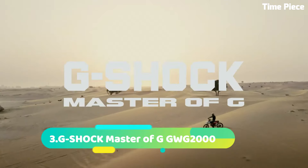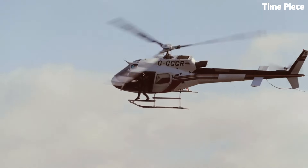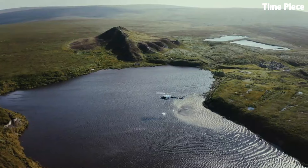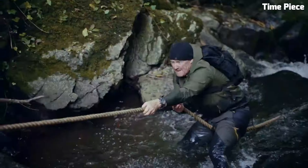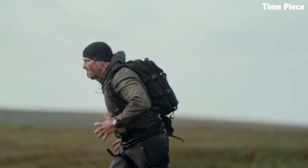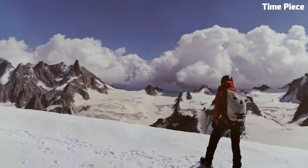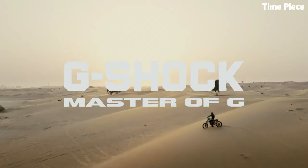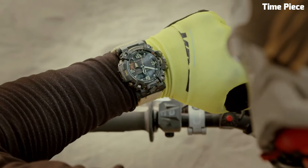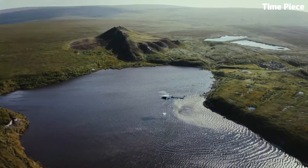Number 3: G-Shock Master of G GWG2000 is an exceptional watch designed for extreme conditions and rugged environments. It belongs to the prestigious Master of G series, renowned for its toughness and advanced features. The GWG2000 features a carbon monocoque case, providing superior durability and shock resistance. It offers various functions including a digital compass, altimeter, barometer, thermometer, and sunrise/sunset data. The watch also includes Bluetooth connectivity for seamless smartphone integration. With its robust construction, exceptional functionality, and reliable performance, the GWG2000 is a trusted companion for adventurers and outdoor enthusiasts.